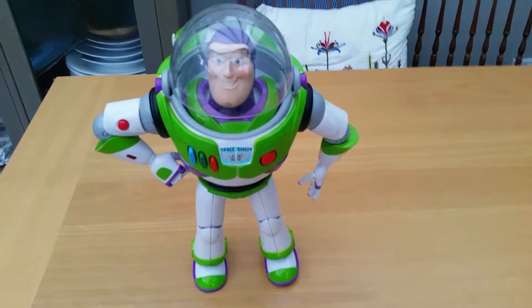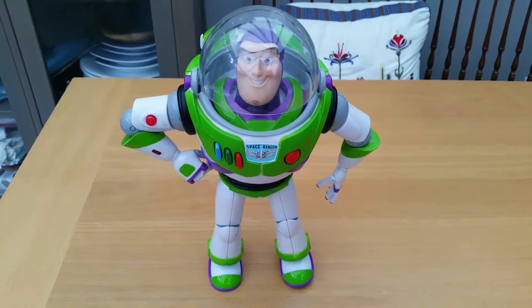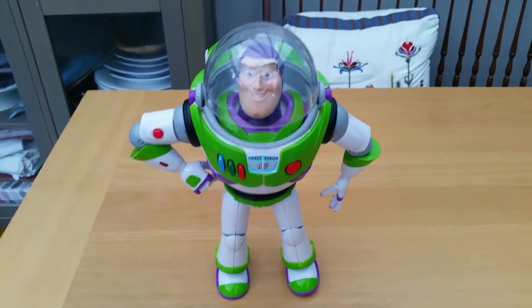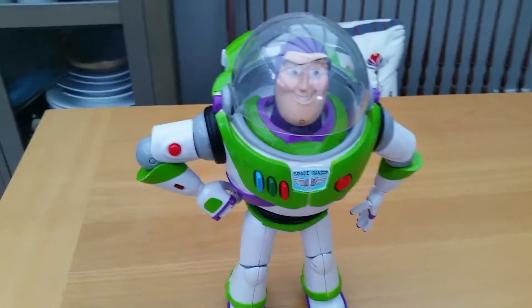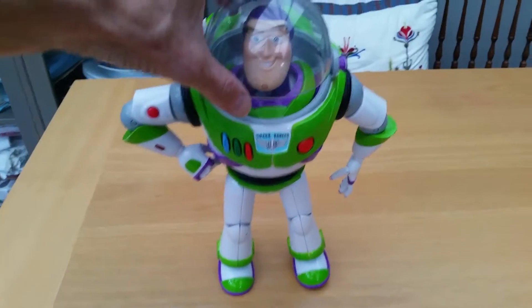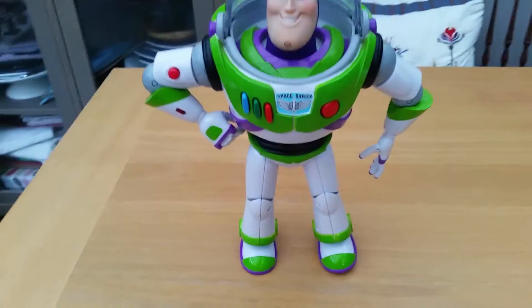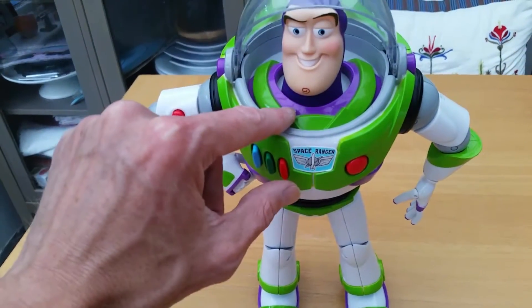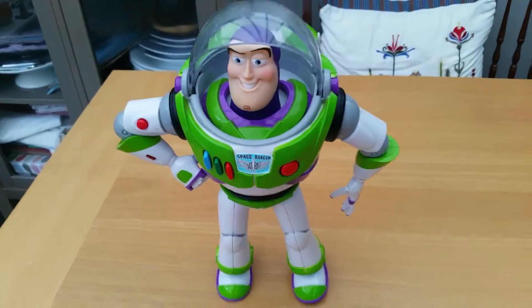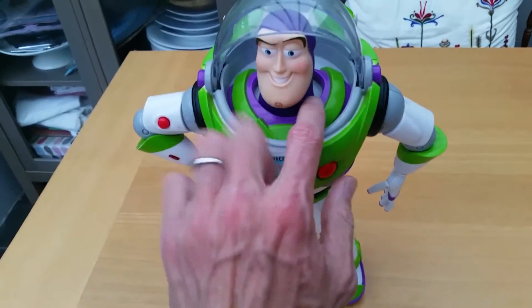A couple of little new additions. So my daughter has become obsessed with Toy Story, so we purchased this Buzz Lightyear off eBay, which came the other day. He's pretty cool — my wife and I are both quite excited as well, because none of us ever had one of these when we were growing up. I'm not going to press all the buttons, but you can hear... To infinity and beyond! He definitely works!